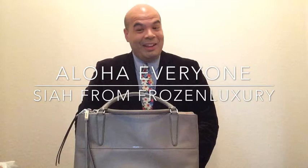Aloha everyone, it's Sia from Frozen Luxury and I hope you're all having a perfect and luxurious fabulous day. I wanted to do a new review on a handbag I just purchased. First we're going to go back and reshow the review I did for this Coach Burrow handbag.